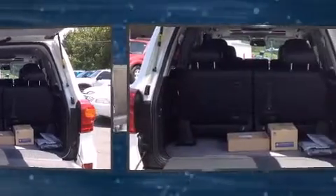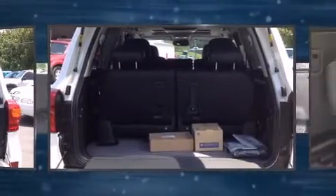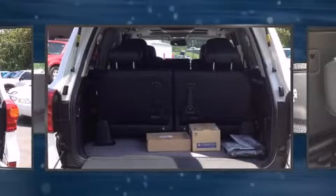Toyota also prioritized safety and security by including dual front impact airbags, an emergency communication system, and four-wheel disc brakes with ABS.